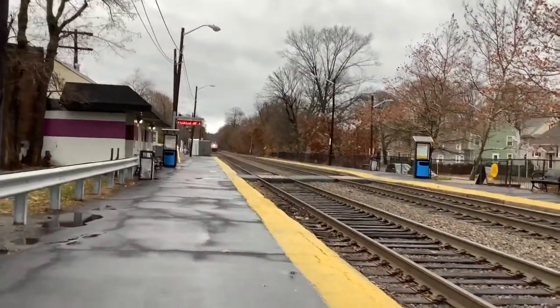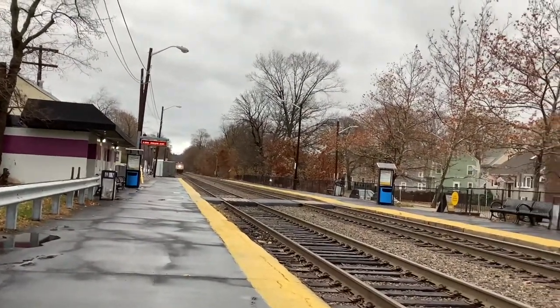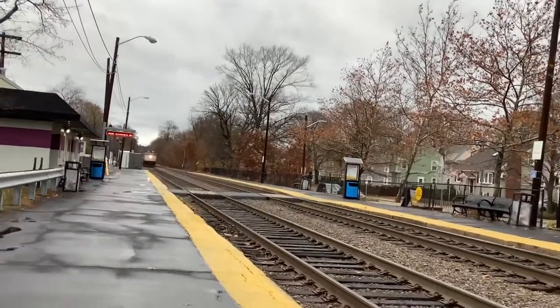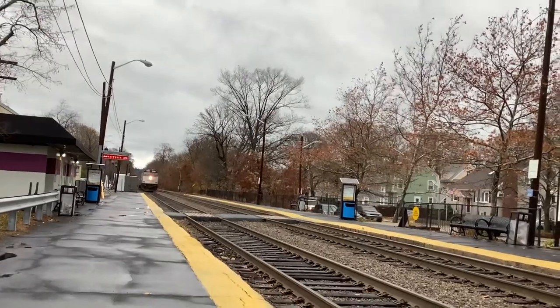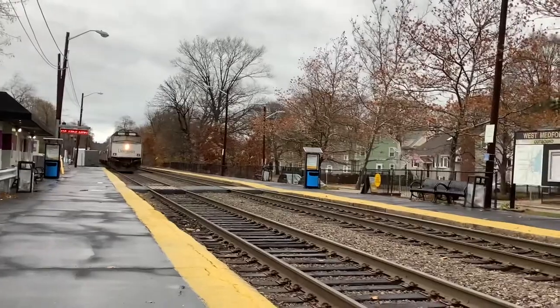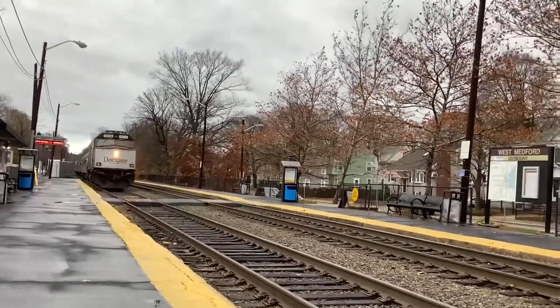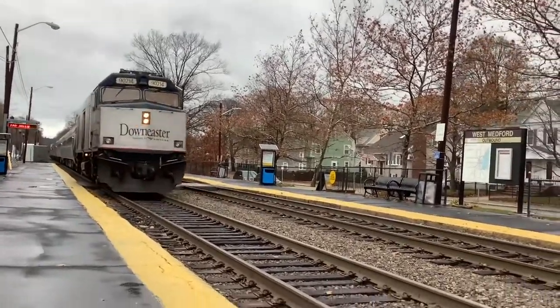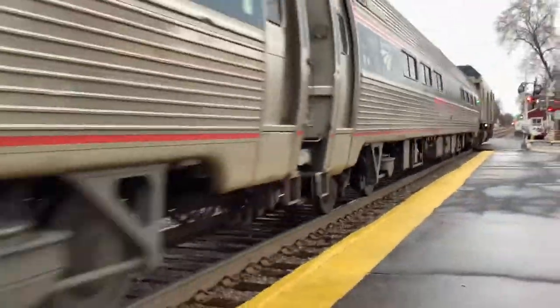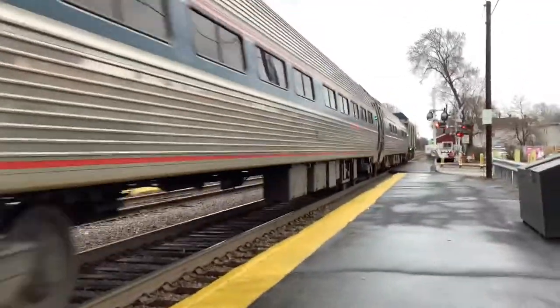The next train we see is Amtrak 684 to Boston, Superliner 9214 and P42 number 124. Amtrak 684.